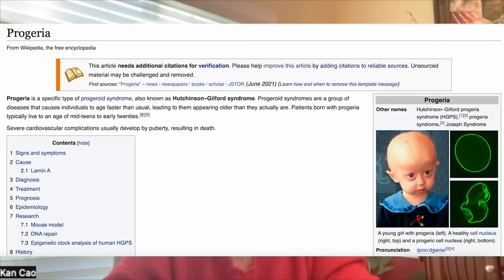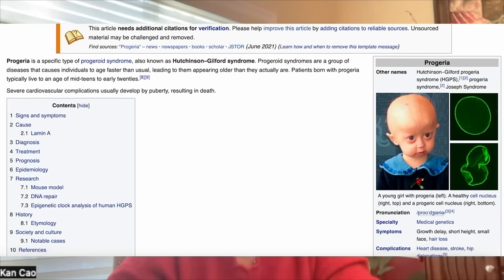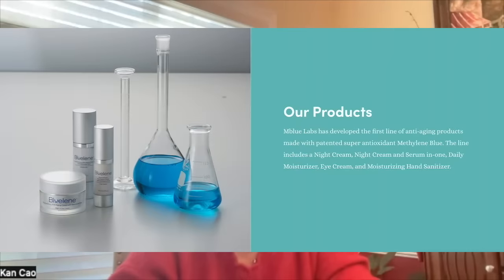Hello, Dr. Kankau. It's so great to have you on the channel. Thank you so much for being here. My name is Kankau. I'm a professor at the University of Maryland. I study a premature aging disease called progeria in my research laboratory. I'm also the founder and CSO of a biotech company called M-Blue Labs. M-Blue Labs specializes in making methylene blue-based skincare products. Our brand is called Blueling.